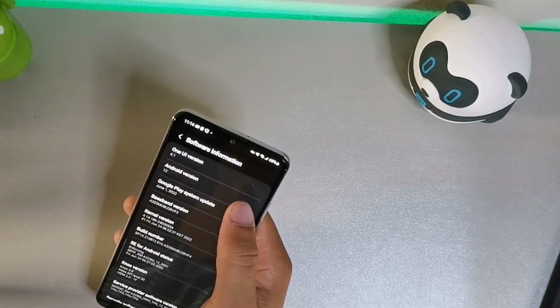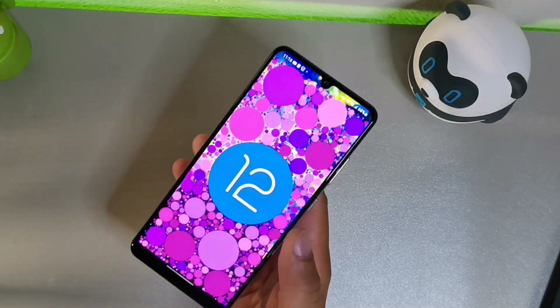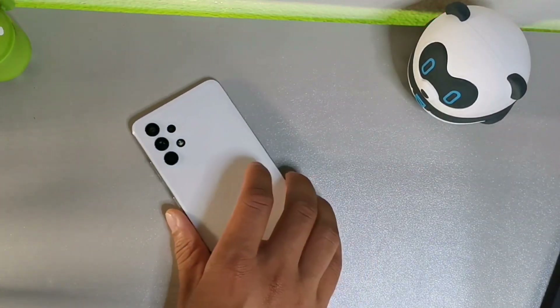Going into About Device and software information — this is rocking Android 12 with One UI 4.1, which is extremely clean in my opinion. This is one of my favorite Galaxy devices from the series. This is the June 1st patch, which gives you 65 security patches to seal your device from all threats, plus fixes for five major threats. Hopefully you found this video helpful — hit the like button to beat the YouTube algorithm. Have a great morning, afternoon, evening, or night — later crew, peace.